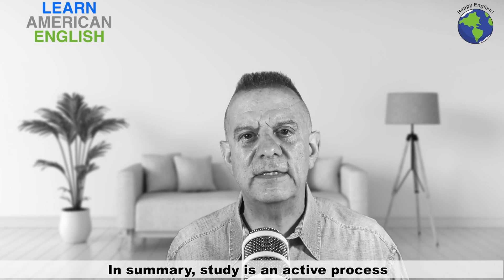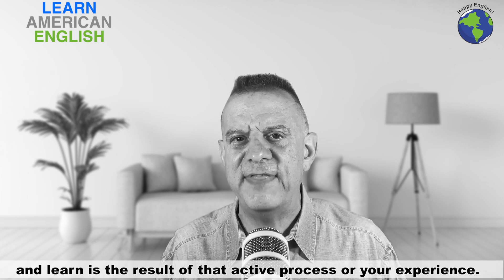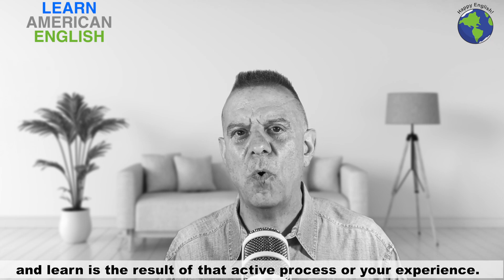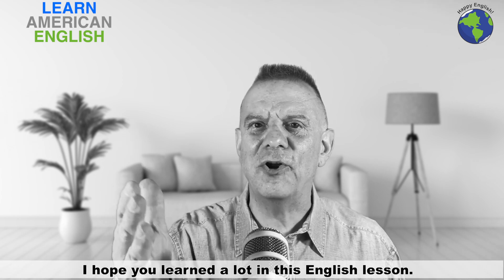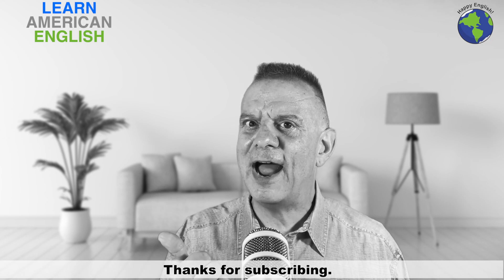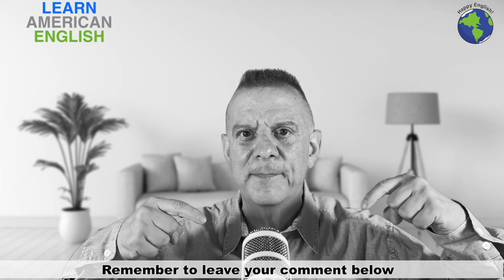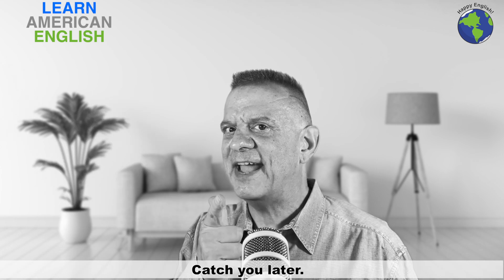In summary, study is an active process and learn is the result of that active process or your experience. I hope you learned a lot in this English lesson. Thanks for watching. Thanks for subscribing. Remember to leave your comment below and I'll catch you guys next time right here at Happy English. Catch you later!